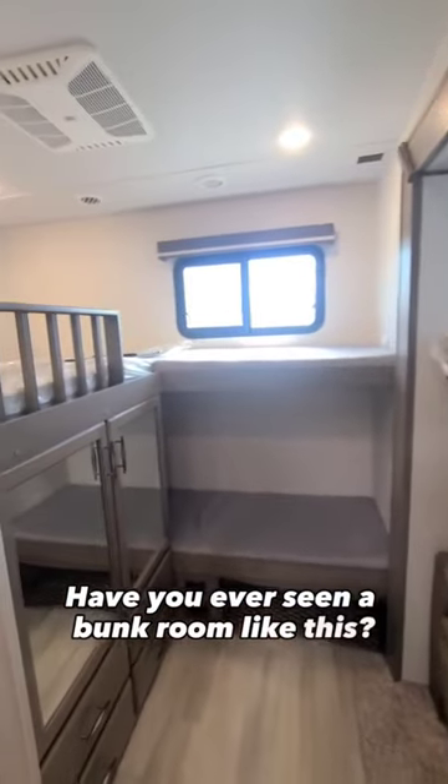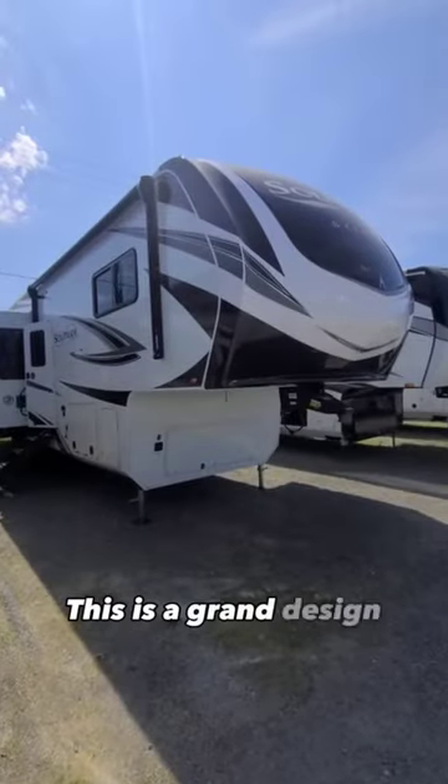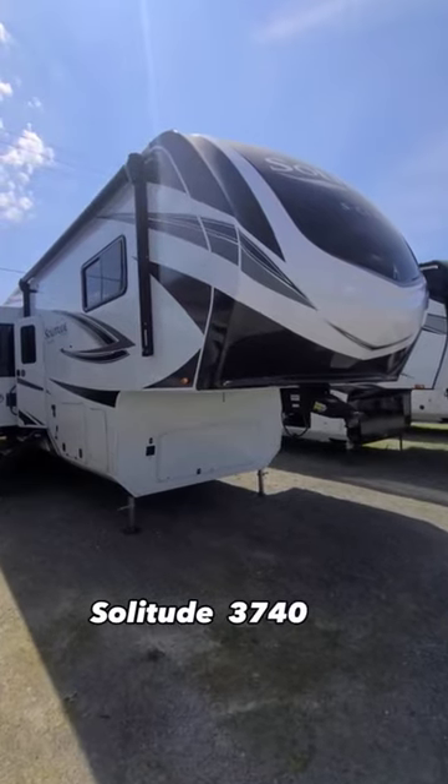Have you ever seen a bunk room like this? This is a Grand Design Solitude 3740BH.